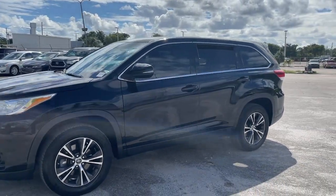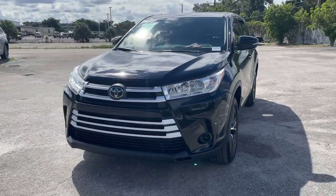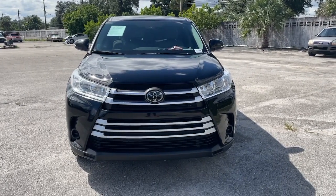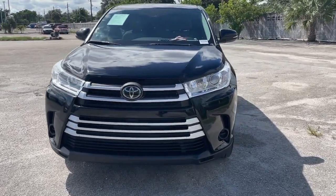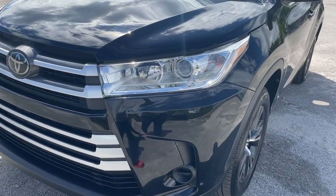These are just some of the great options this vehicle comes with: electronic stability control, trip computer, bucket seats, power windows, four-wheel disc brakes, power steering. Feel the confidence that comes standard with this safe and solid Highlander.